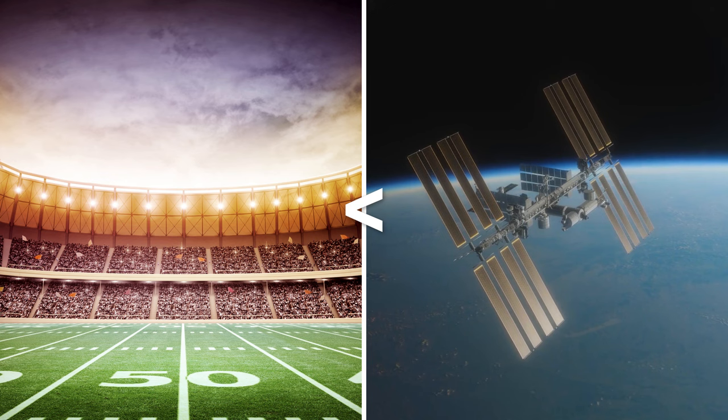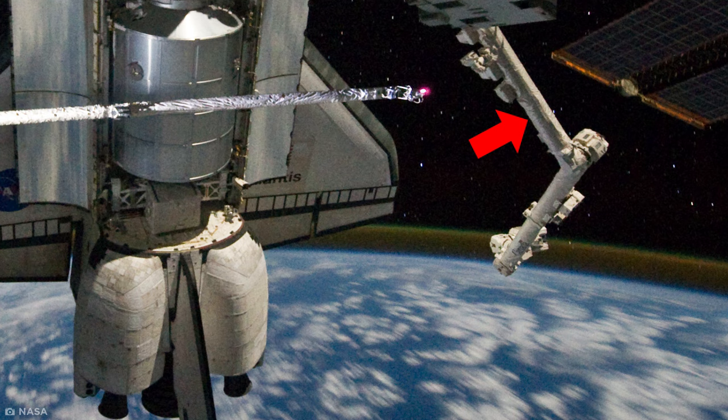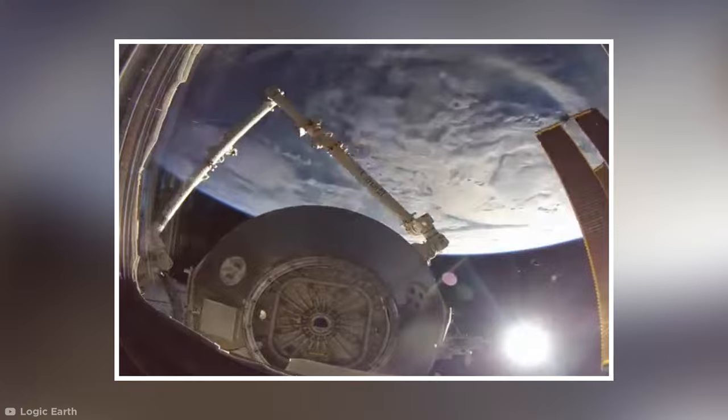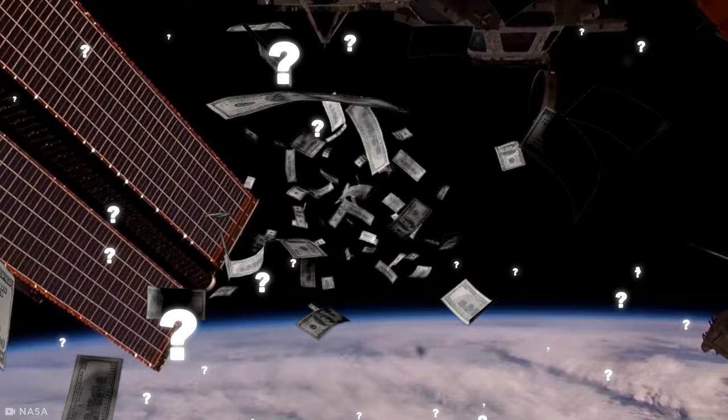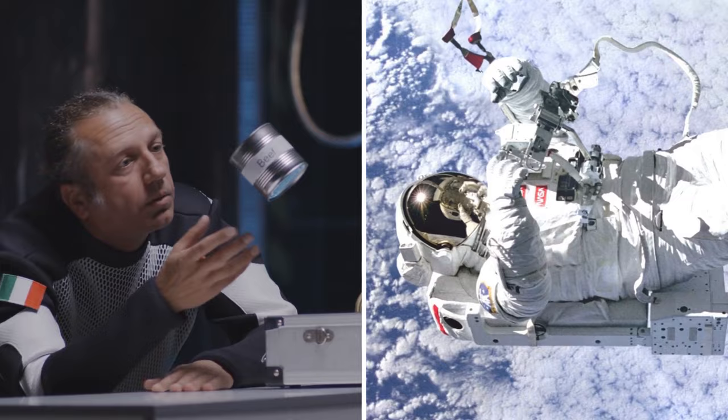One segment houses a remote-controlled space crane — essentially a robotic arm — that can move equipment around and even capture other spacecraft for docking and boarding. Though all this space-age tech doesn't come cheap, costing around $150 billion all up. Experiments conducted at the station are dedicated to learning how the human body works when in space, and how it affects our biology.